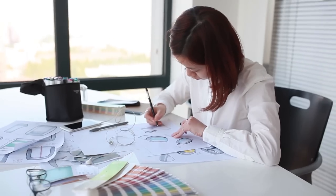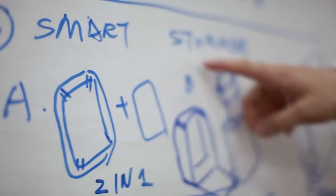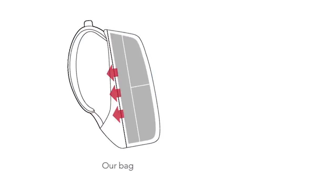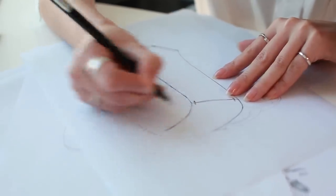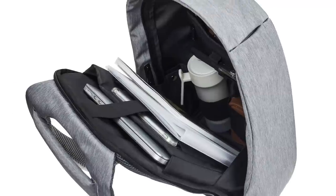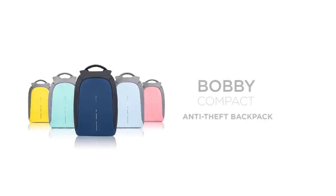The Bobby Compact is designed to be safe, efficient, and lightweight. The slick and elegant design follows your body for a comfortable fit, relieving the pressure off your shoulders. We minimize the outer dimensions without losing any space inside, where you can fit a 14-inch laptop and all the gear you need during your day. The Bobby Compact anti-theft backpack keeps you safe and organized.